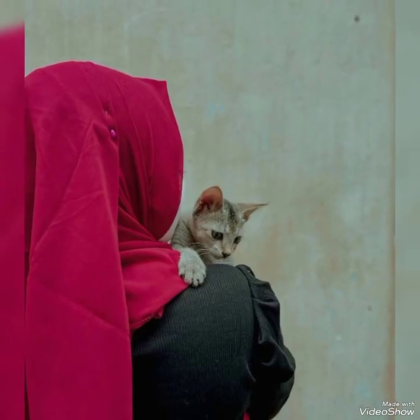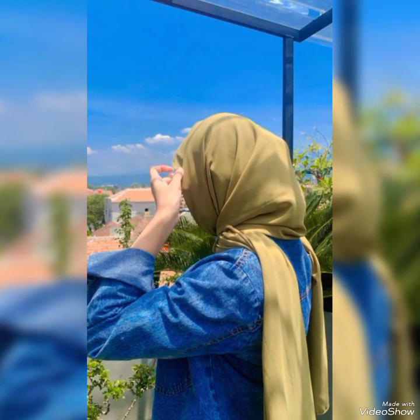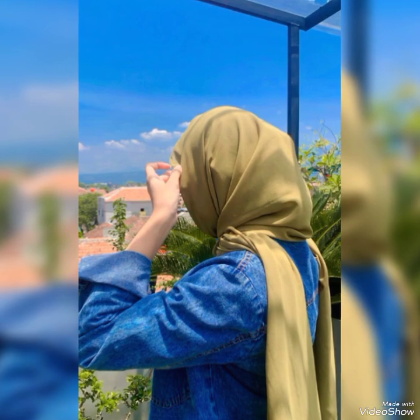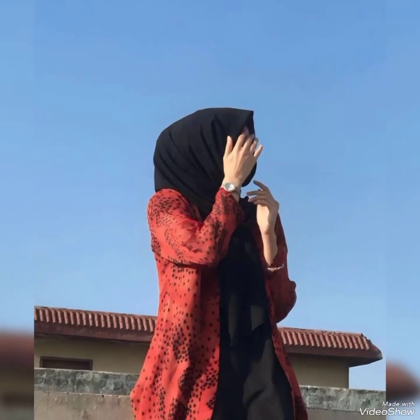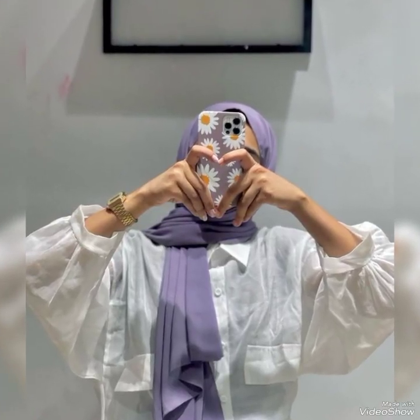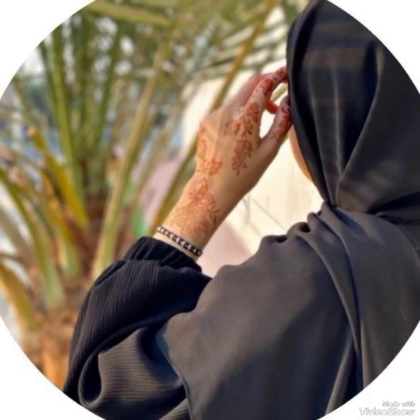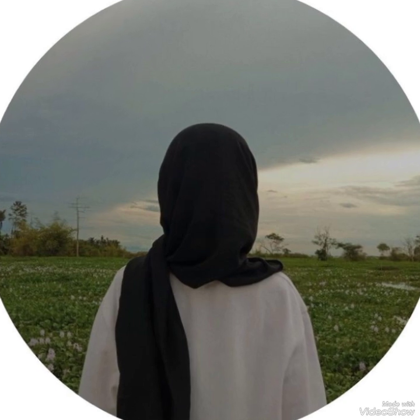If you are a hijabi girl and you are fond of taking pictures but have no idea how to take pictures, you are in the right place. In this video we will give you some tips and tricks so that you can click the best and aesthetic pictures while wearing hijab and hiding your face.